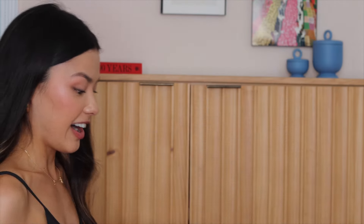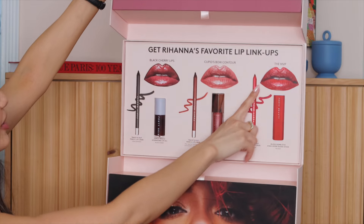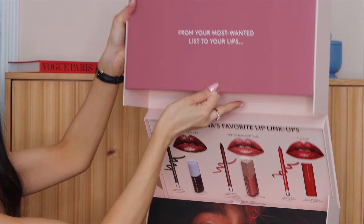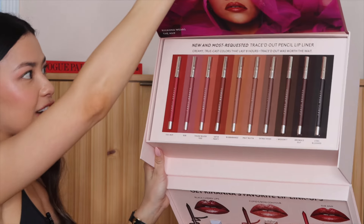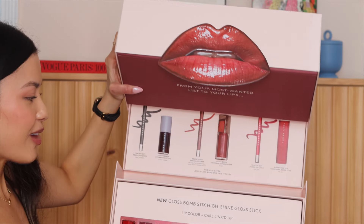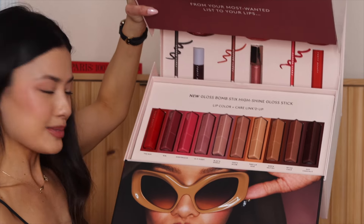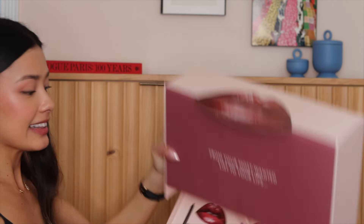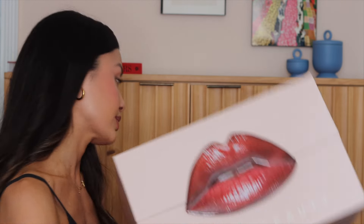We have Fenty Beauty here — this is huge and heavy. We have Rihanna's favorite lip linkups, and we have their new pencil lip liners in like all of the shades. And then these are the new Gloss Bond Sticks — high shine gloss sticks. I think I might do a full swatching video on these because they look great and I want to see how these look on my skin tone. So thank you Fenty for sending me this because I am so excited.